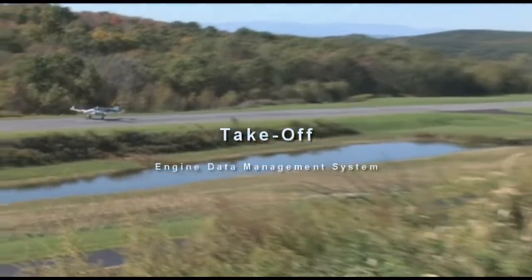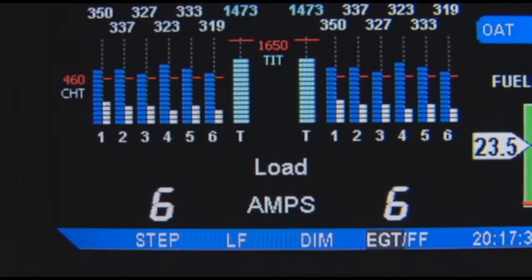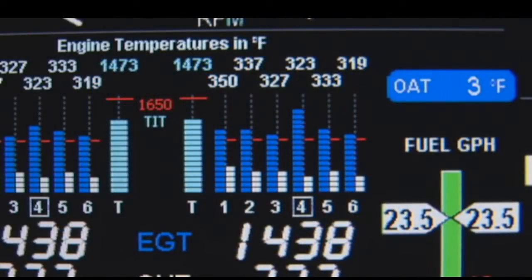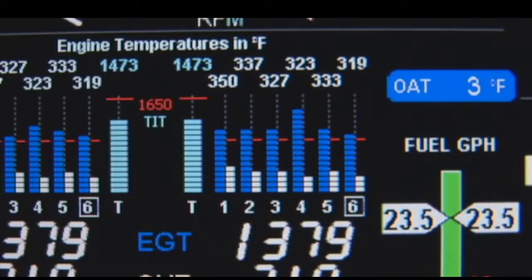During take-off, check that the EGTs and CHTs are consistent with past climbs. EGTs will be slightly cooler due to fuel cooling. Be alert for a high EGT in one cylinder — 300 degrees higher than the others — indicating a plugged injector or leaking manifold gasket.